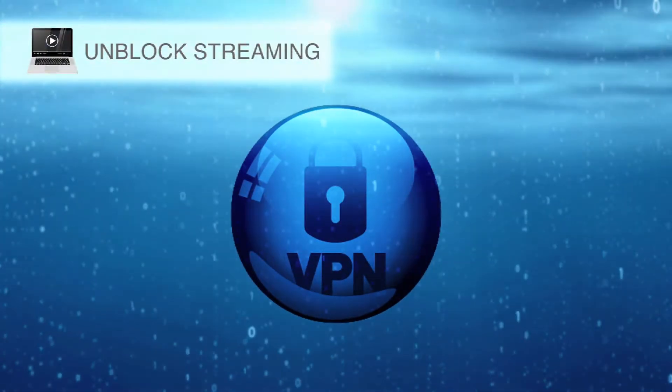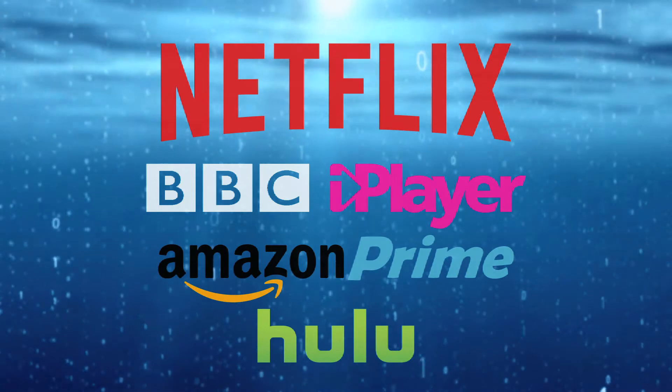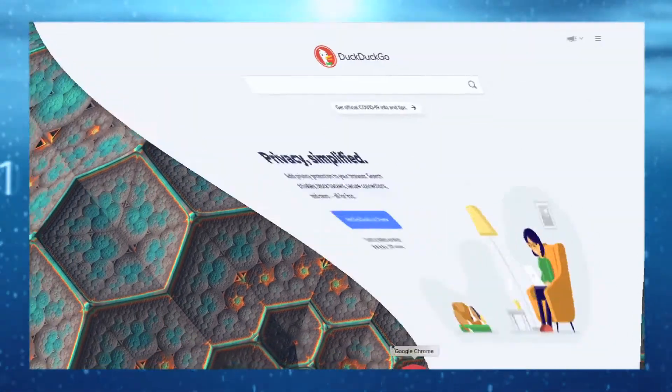While privacy is a key reason to use a VPN, many users are more interested in using one to access different libraries of their favorite streaming services. For our reviews, we test to see if the VPN will unblock the US Netflix catalog and BBC iPlayer based in the UK.